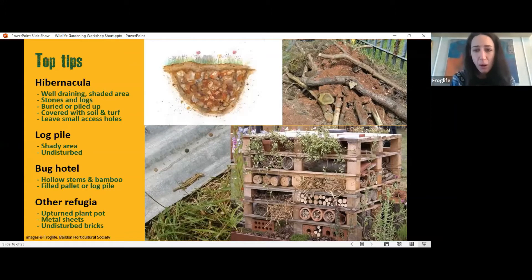A bug hotel — using things like pallets — creates lots of nooks and crannies for different insects and invertebrates. Upturned plant pots or metal sheeting also provide refugia — common lizards will use metal sheets to gain heat from the sun and hide underneath when it gets too hot. Piles of undisturbed bricks are great for newts. So if you have piles of bricks and you're thinking of moving them, don't rush — they're doing a great job providing a home for wildlife.